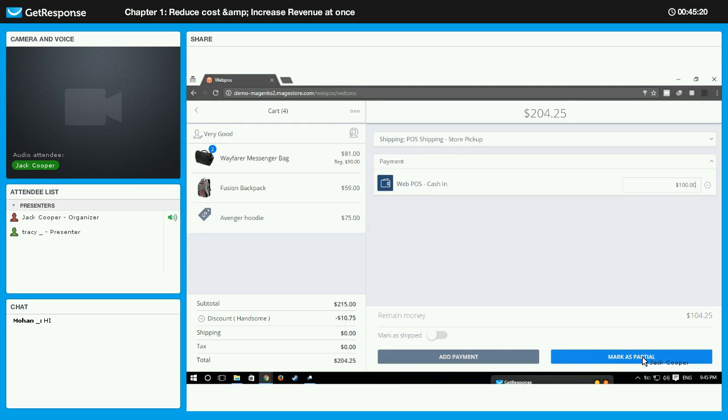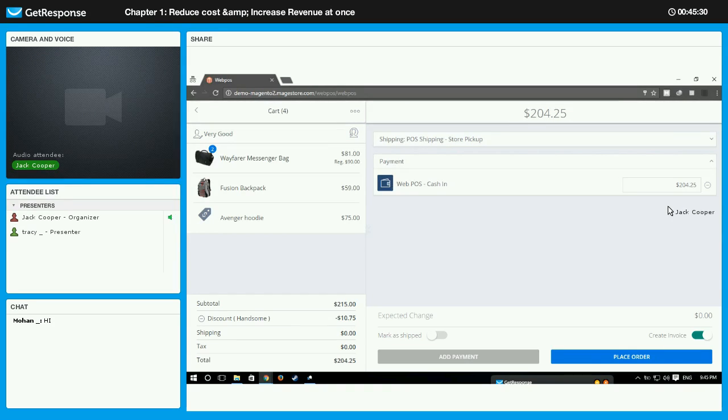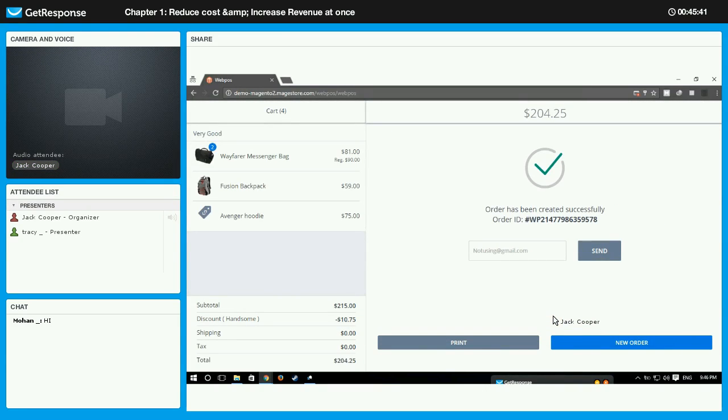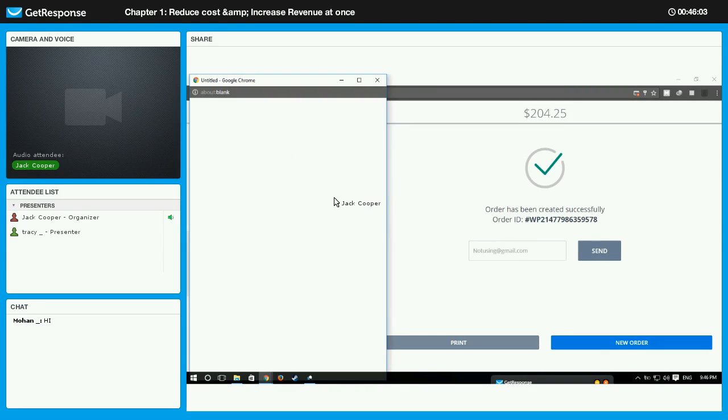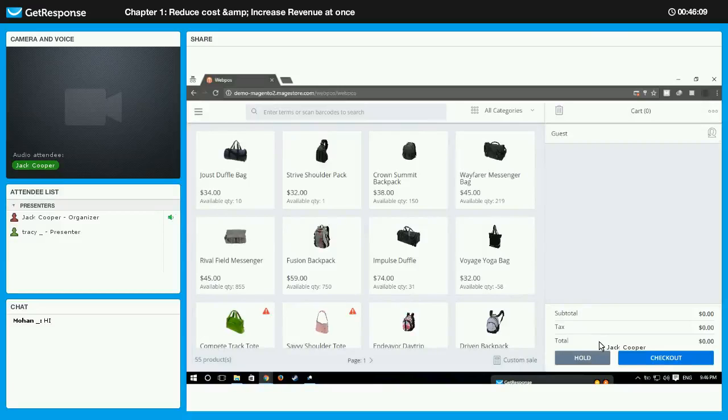For a straightforward case where the customer pays the full $204.25 in cash, just click Place Order. That is how an order is created. It might seem like it should take longer and be more complicated, but it's actually quite easy with just a few clicks. Once the order is created, you can either send an email to the customer or print the receipt — that choice is up to you. And that is basically how we create an order in WebPOS.